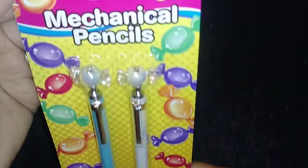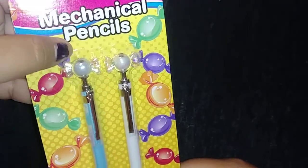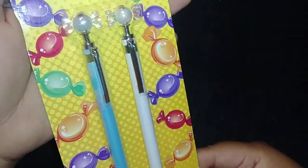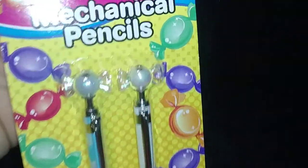The first thing I picked up were these mechanical pencils. They just have a little candy on top. I thought they were cute to add to my pens and pencils, so I picked that one up. Super cute.